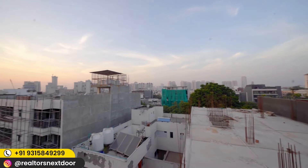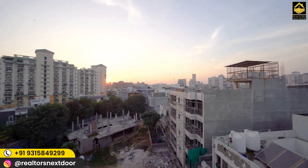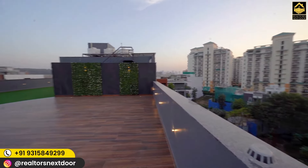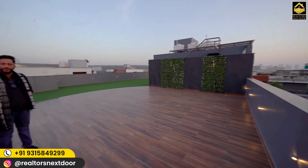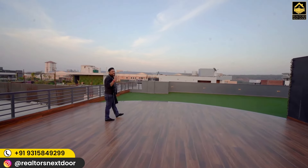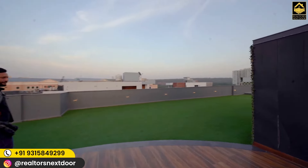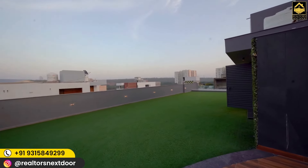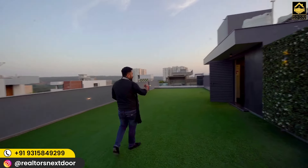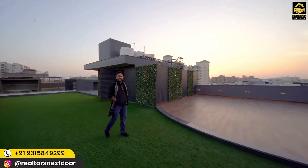The majestic Gurgaon skyline has everything to offer, from large towering buildings to beautiful surreal views of nature. We are at a house with a lovely sunset view, overlooking the towering camellias which define Golf Course Road and DLF's legacy, with the Aravalli range right behind. No prizes for guessing — we are in Sun City, right at the foothills of the Aravallis that touch Gurgaon, especially the Gual Pahadi area.